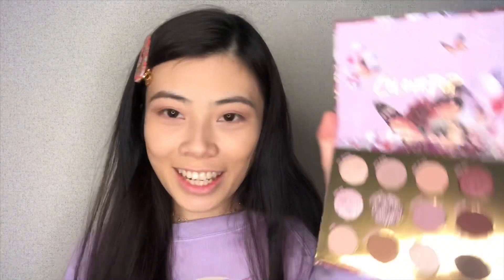Chichi — so cute! Wow, this is so pigmented, can you guys see that? I just love this palette, this is all my color. I used to love warm-tone colors before a few years ago, but recently I don't know why I'm just really into cool-tone colors — the eyeshadow or a lipstick, I just love cool tone.